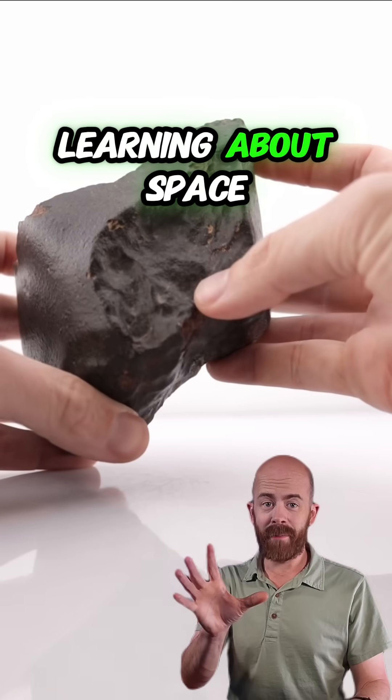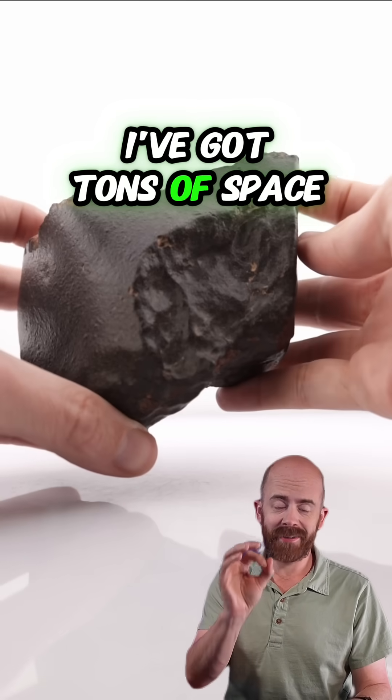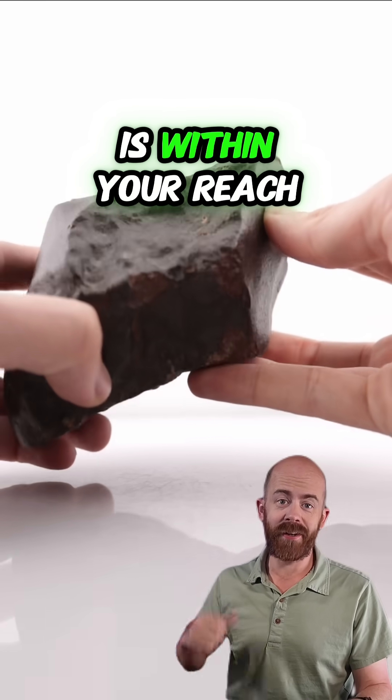If you like learning about space through the lens of the space rocks that make their way to Earth, follow along. I've got tons of space rocks in my collection to share with you, and I look forward to showing you how space is within your reach.